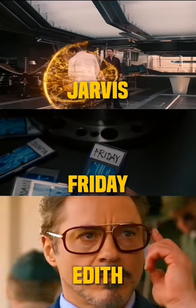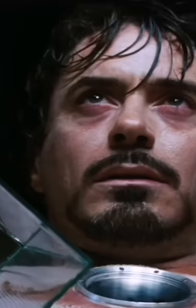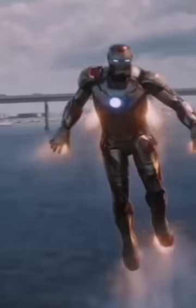Number 4 is AI. For example, Jarvis, Friday, Edith, and more. The AI saved Tony Stark's life so many times, and they are able to control Iron Man's suits on their own, which is very handy for Tony.